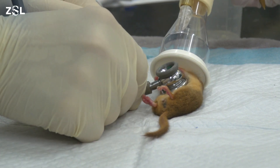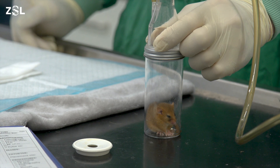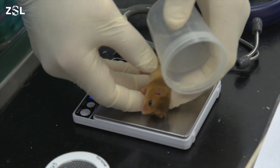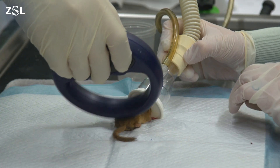During the health check, each dormouse has a 10-minute appointment with one of our expert wildlife vets. During this time they have a full MOT, nose to tail. We check their ears, eyes, teeth, skin and fur, and we also weigh them and take some measurements. We also place a microchip so that we can track them after they're released.